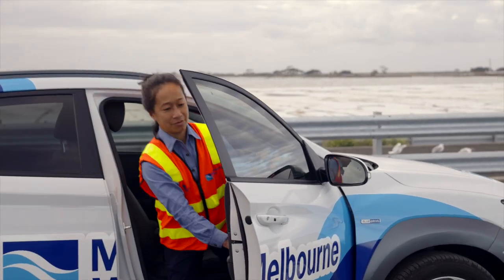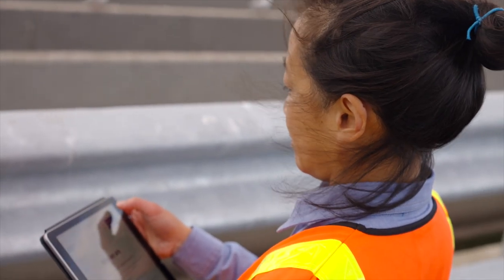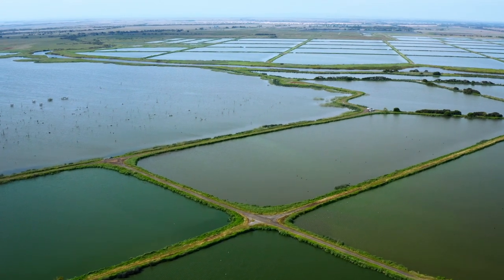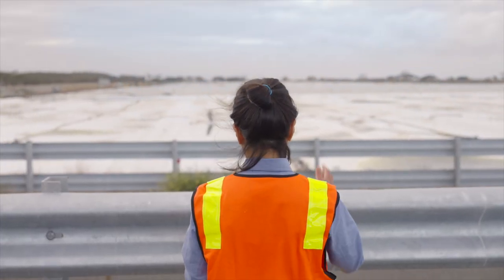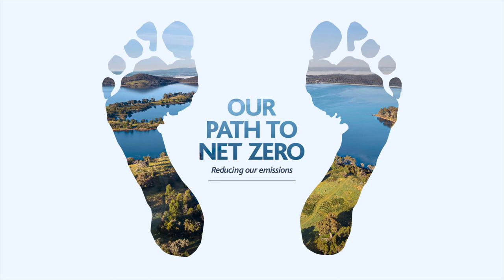The Western Treatment Plant is a really special place. It's a Ramsar listed site, which means that it's a site of high important biodiversity values. I really like working here and working on these kind of renewable energy projects, because you can see the environmental values that we're trying to protect right on site whenever we come here.